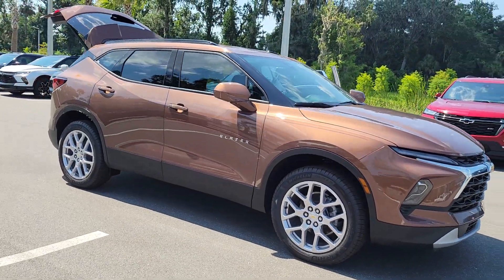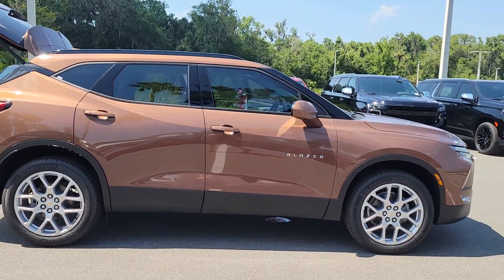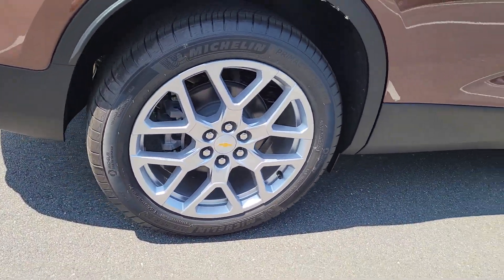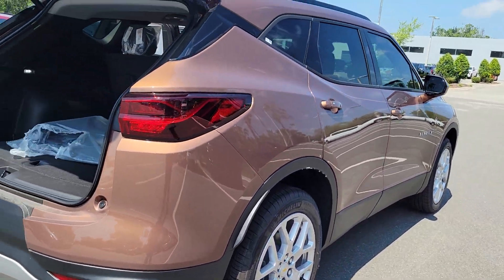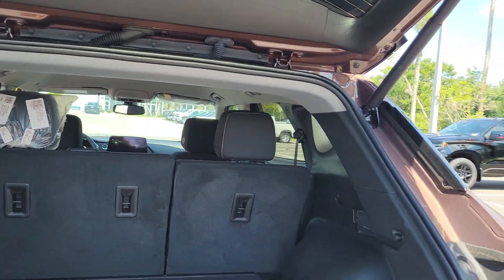You just found the 2023 Chevrolet Blazer. Take a closer look at this assertively stylish Chevrolet Blazer — spacious, smooth riding, and satisfying to drive. It offers enjoyment and inspires confidence on every journey.